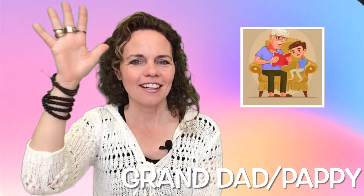Dad — five fingers up to the forehead. Granddad is a little hop. Very good.